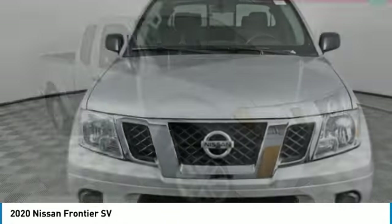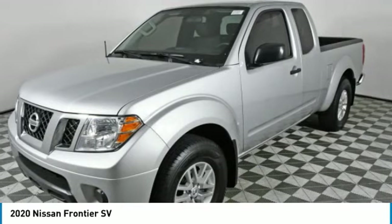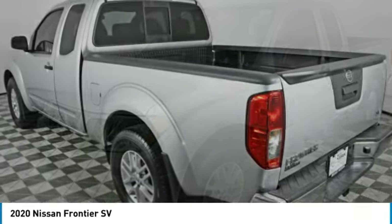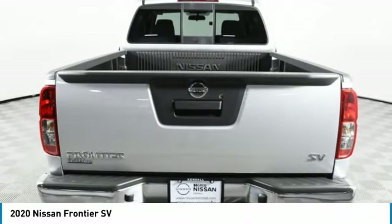Here is the 2020 Nissan Frontier. The Nissan Frontier offers a full-length, fully boxed frame for strength, serious off-road capabilities, and a five-star rating for side impact crash safety.